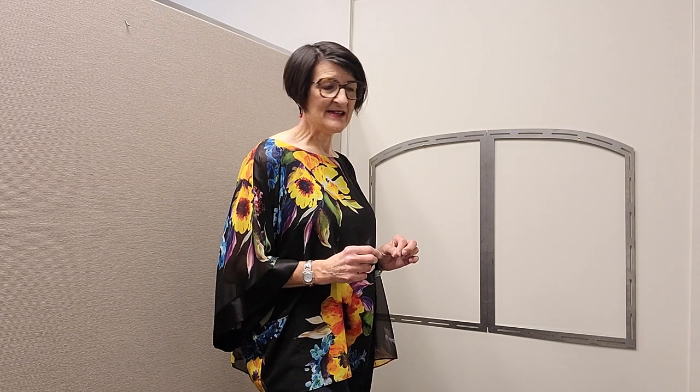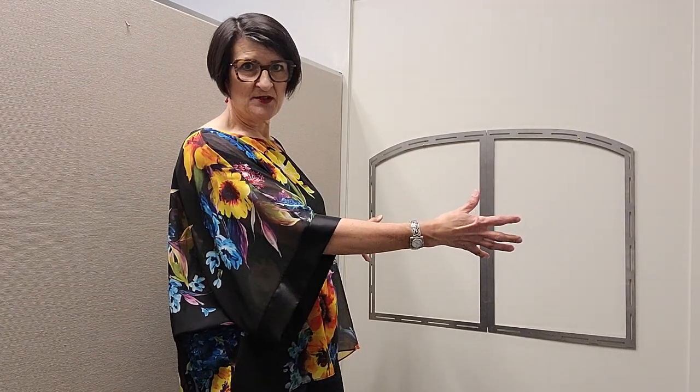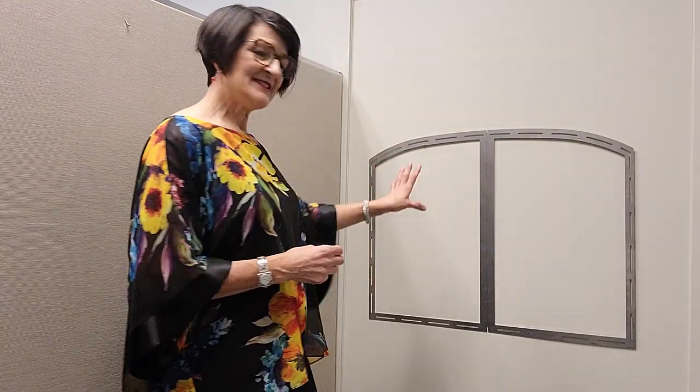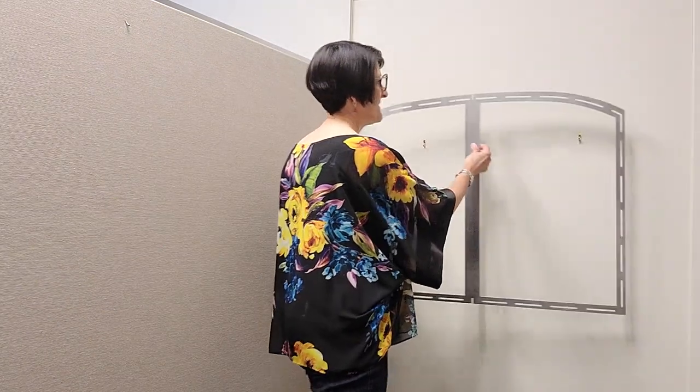One of the things you need to think about when doing a corner fireplace is how do you measure for it? If I've got a fireplace on a straight wall it's pretty straightforward — I figure out how much wall space I have, how big I'd like the fireplace to be, and I make sure I have a wall that's deep enough. That can be pretty straightforward when dealing with a straight wall.